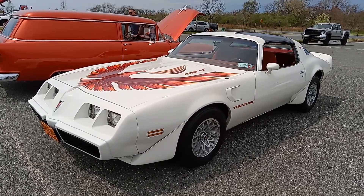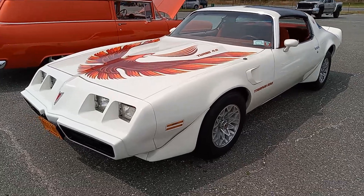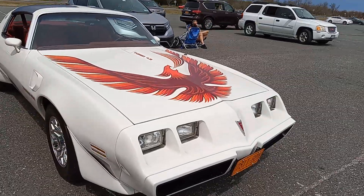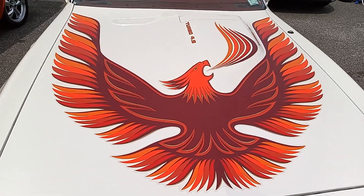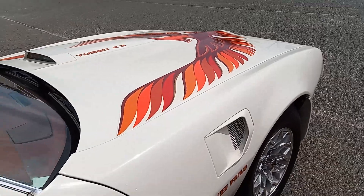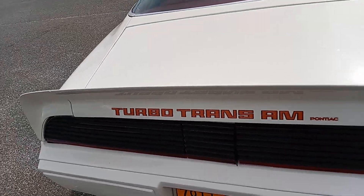Look at this one right here — this is a 1980 Pontiac Turbo Trans Am. Turbo Trans Am, whatever you wanna call it. We got the screaming chicken, the firebird. Right here it says 'Turbo 4.9.' And here it also says 'Turbo Trans Am.'